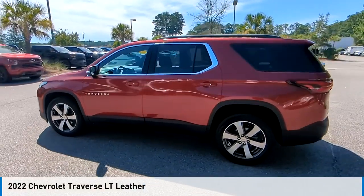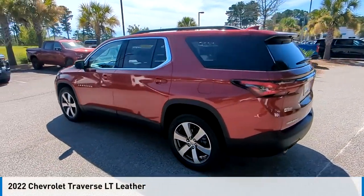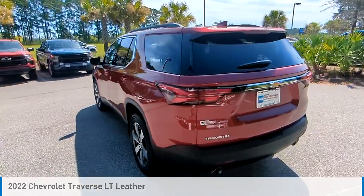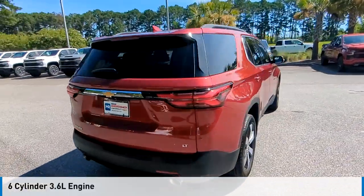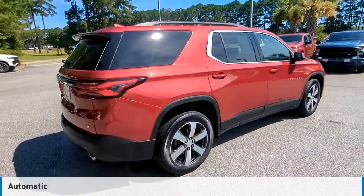Stop by and take a look at the 2022 Traverse. This vehicle is powered by a front-wheel drive, six-cylinder, 3.6-liter engine, and comes with an automatic transmission.